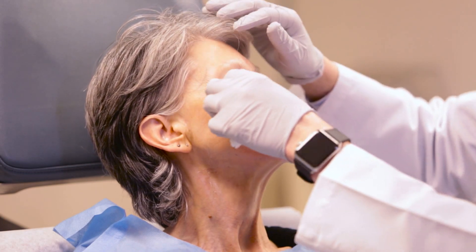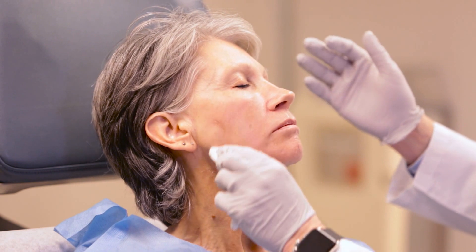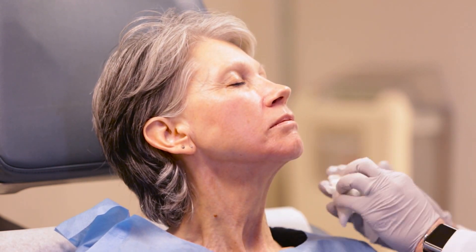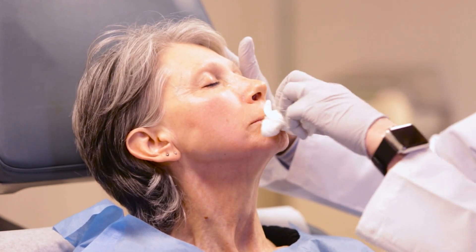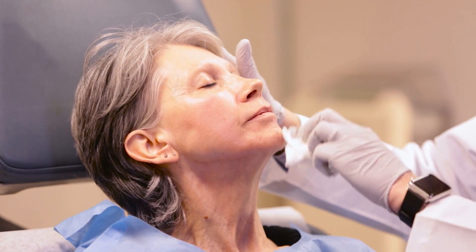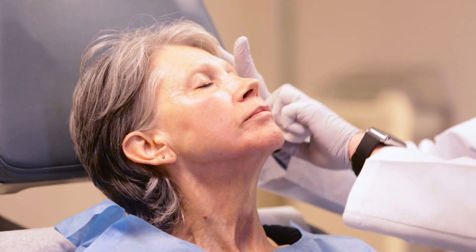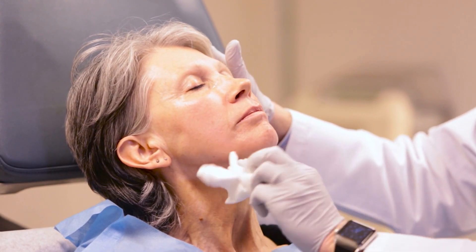One thing to keep in mind is that patients will feel very numb as you're wiping this off, which may be a little strange for them. Many patients get a redness — Beverly is showing a little bit today — and some patients get a real irritant dermatitis with redness and swelling. When you see it, make sure you understand that's what it is and there's nothing else going on.